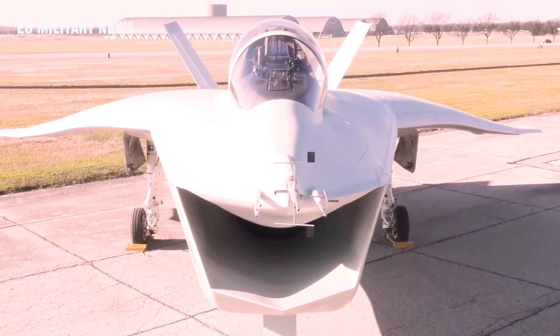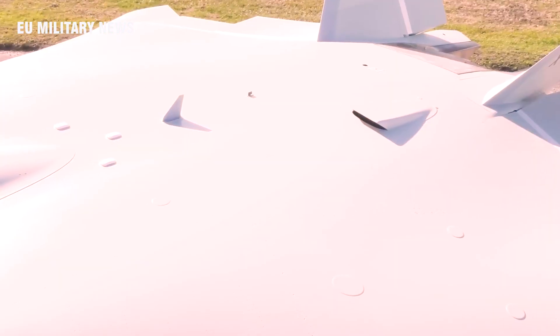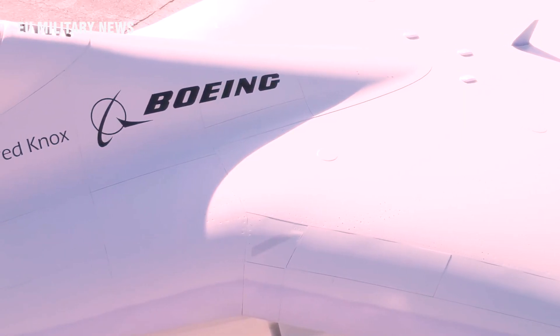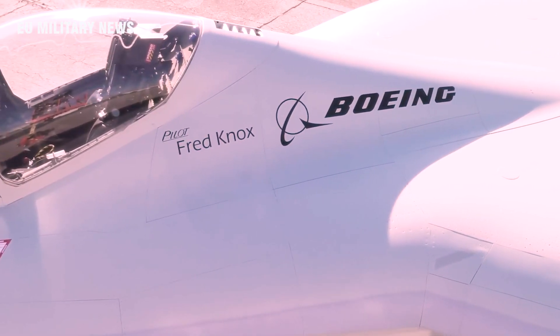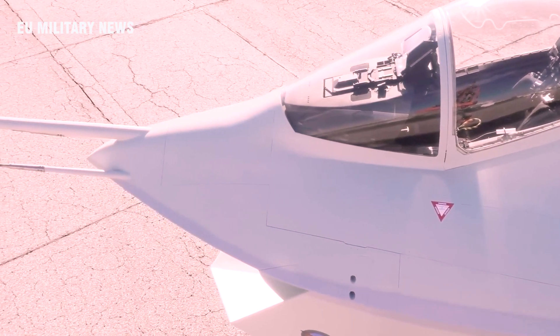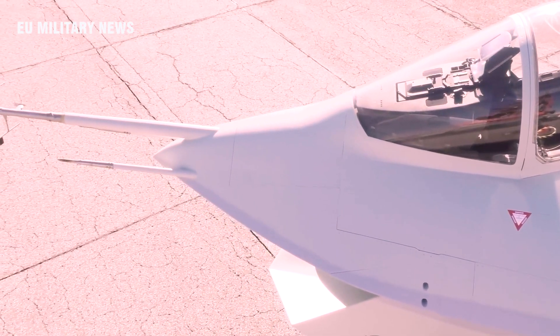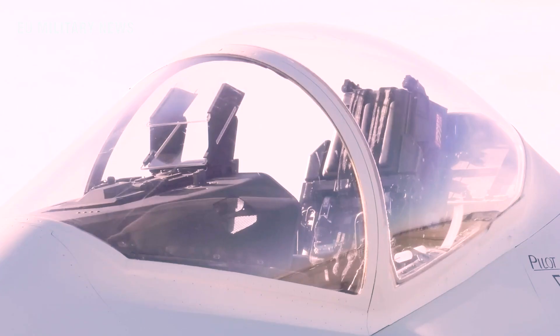The X-32 originally had a delta wing, but this design was dropped later for a planned conventional wing design for the final F-32. Although the new wing model only existed on paper and in mock-ups, the need to change wing designs later hurt the Boeing demonstrators in the competition. There were also improvements to the nose design and cockpit canopy.